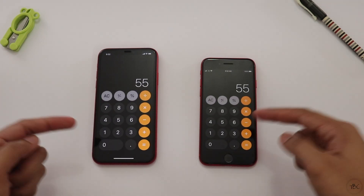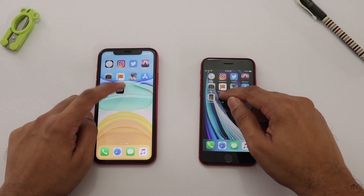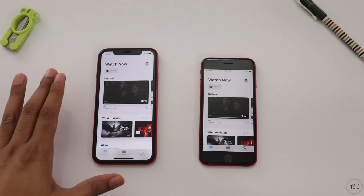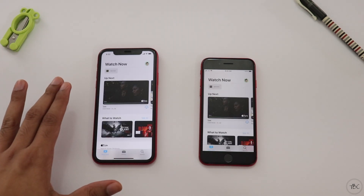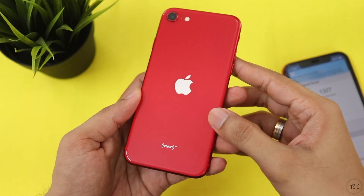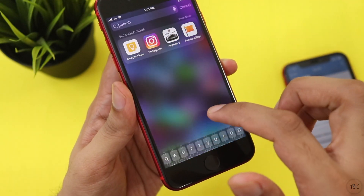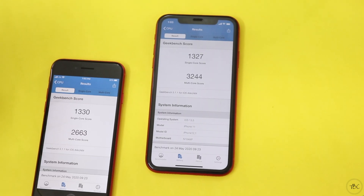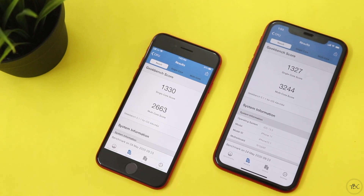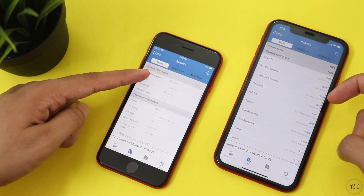We calculate the app load times. The app opens on both phones at the same time. We check the video. The app is available on both devices. The iPhone SE has 3GB of RAM while the iPhone 11 has 4GB of RAM.